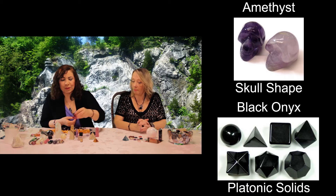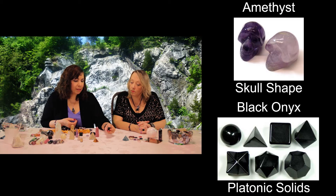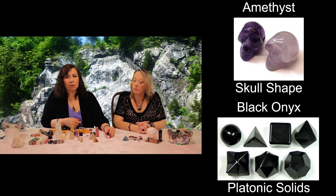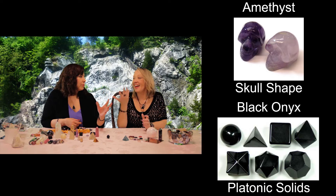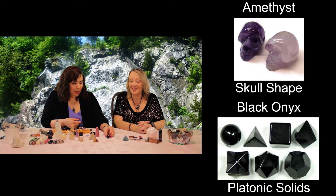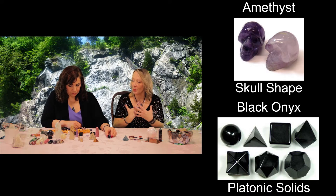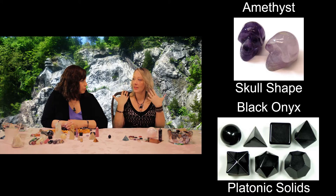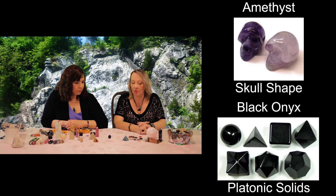I have a skull here — this one is an onyx skull. Skulls are great for working with your ancestors or with past lives. Also, if you want to do more consciousness work — that's what I always thought about with skulls. They're good for intuition, for getting in touch with yourself, for any kind of cognitive work.